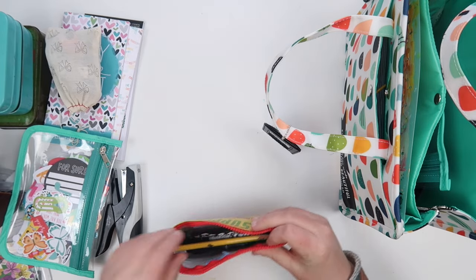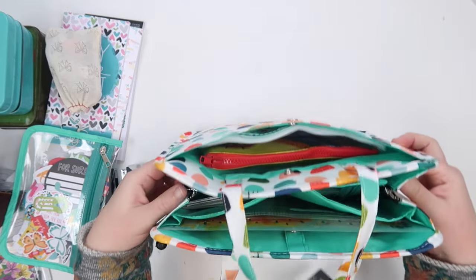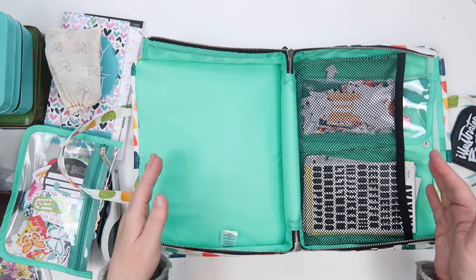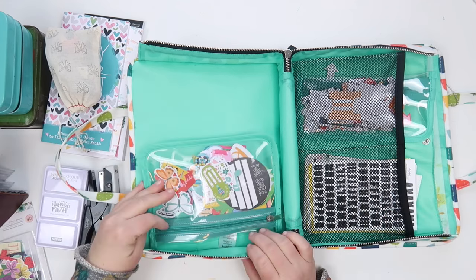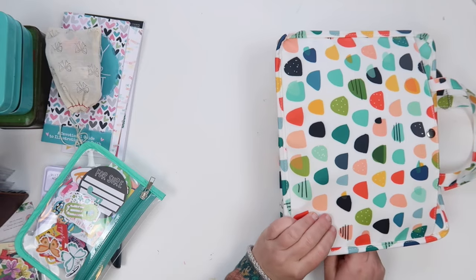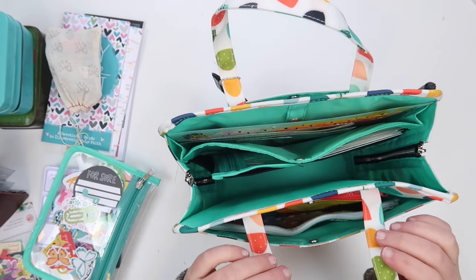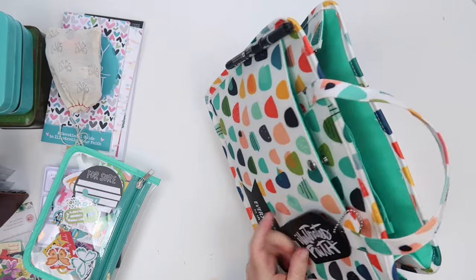I think that about covers everything in my bag. If you haven't checked out this bag yet, it's super fun and beautiful — I fit a ton in it. One of my favorite things is that it lies flat, so if you're short on space at a retreat or at home, you can fold it up and put it away in a closet. I hope you enjoyed this video — please subscribe, leave a comment, give us a thumbs up, and I'll leave links for everything in the description below. Have a wonderful day!